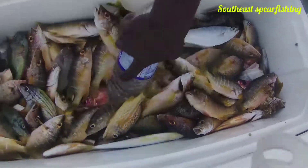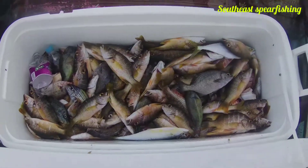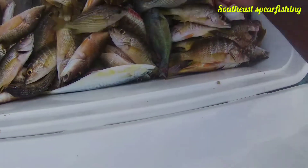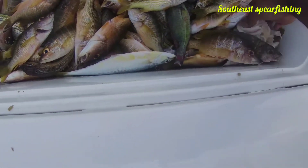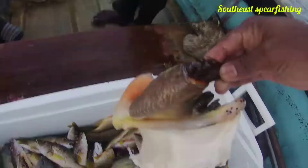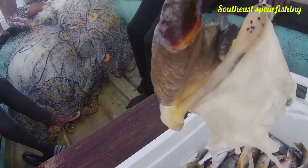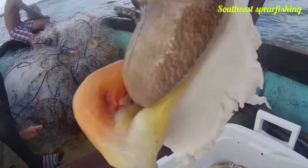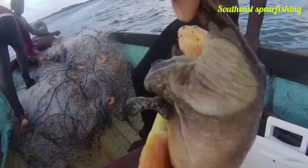What's up guys, welcome back to my YouTube channel. As you can see, we caught a lot of fish, and I'm going to show you exactly how I catch them. I also have Kong, so guys get tuned and watch the rest of the video. Please watch it to the end — I hope you enjoy this epic video.